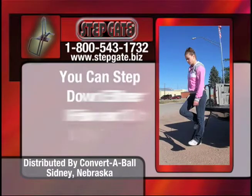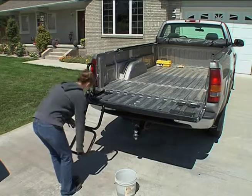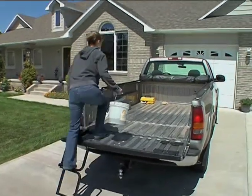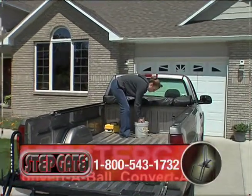The position of the uniquely designed handle allows you to step down either forwards or backwards. This handle and step combination provides stability to confidently enter and exit the bed of your truck with ease, worry-free.